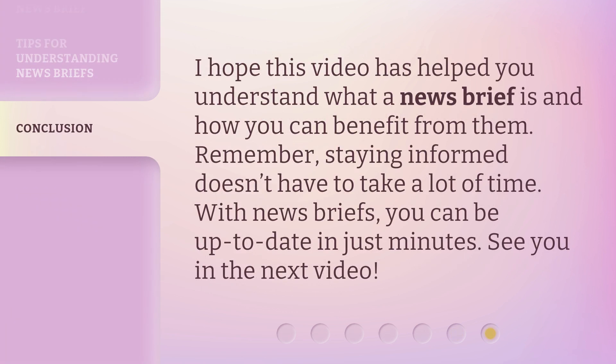I hope this video has helped you understand what a news brief is and how you can benefit from them. Remember, staying informed doesn't have to take a lot of time. With news briefs, you can be up to date in just minutes. See you in the next video.